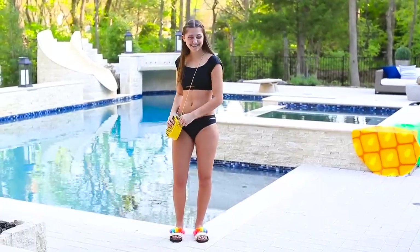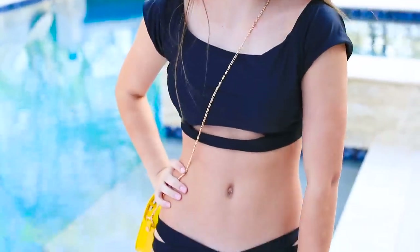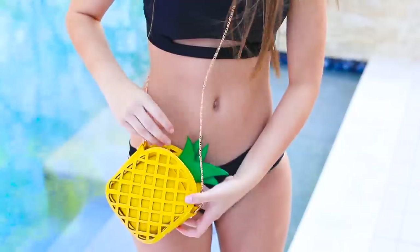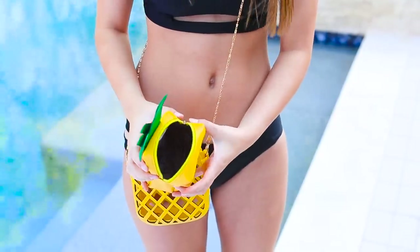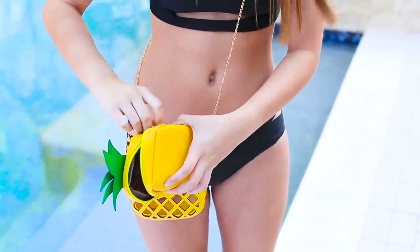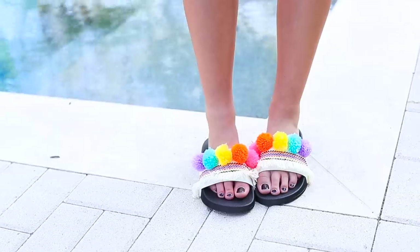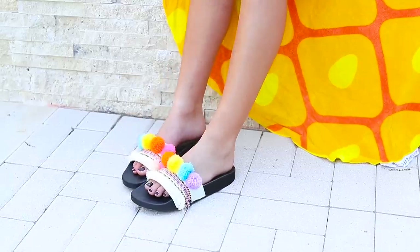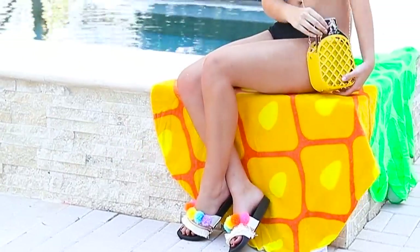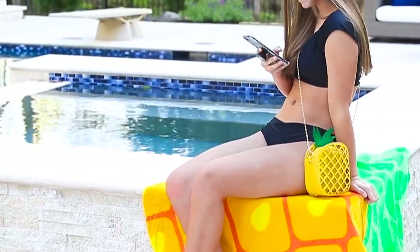I found this store called Cupshe that has some really good but really inexpensive swimsuits. I found this black swimsuit from Cupshe and this really cool pineapple bag from Amazon, which just added something really cool to this outfit - I think it made it a 10 out of 10. Then I found these pom-pom sandals, which I am in love with - they just added some color to the swimsuit because it was black, and I found these at American Eagle. And then I have this pineapple towel to wrap in the whole pineapple summer theme, and I found that from Urban Outfitters.